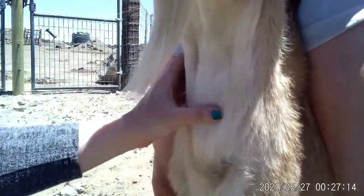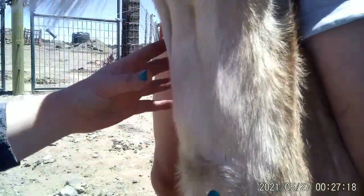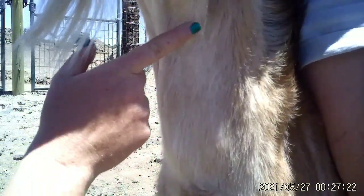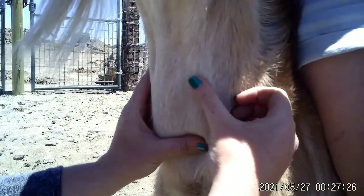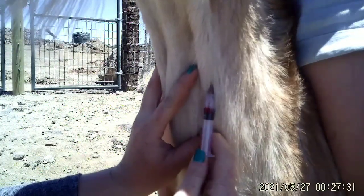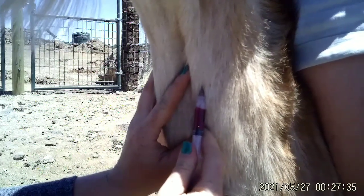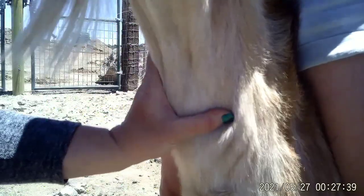All right, here's another one. Here's the esophagus — you can actually already kind of see her vein popping out. But when you push on it, it really pops out. All right, she's done.